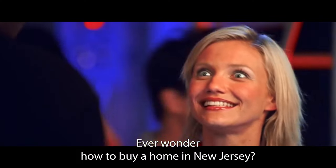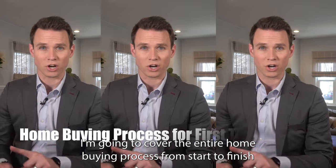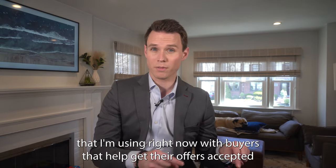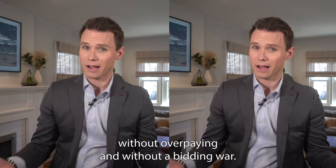Ever wonder how to buy a home in New Jersey? In this video, I'm going to cover the entire home buying process from start to finish. Watch till the end for a special bonus: my three key strategies that I'm using right now with buyers that help get their offers accepted without overpaying and without a bidding war.